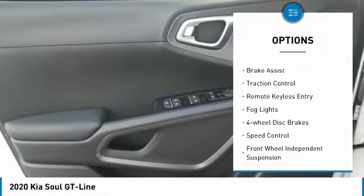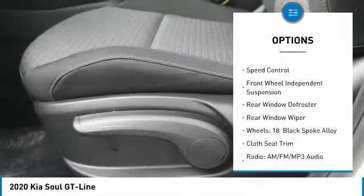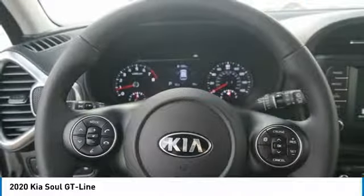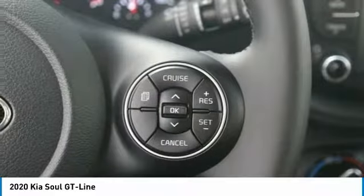Electronic stability control, brake assist, traction control, remote keyless entry, fog lights, four-wheel disc brakes, speed control, front wheel independent suspension, rear window defroster, rear window wiper.